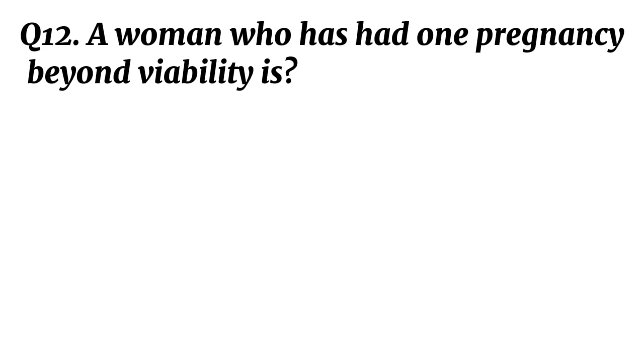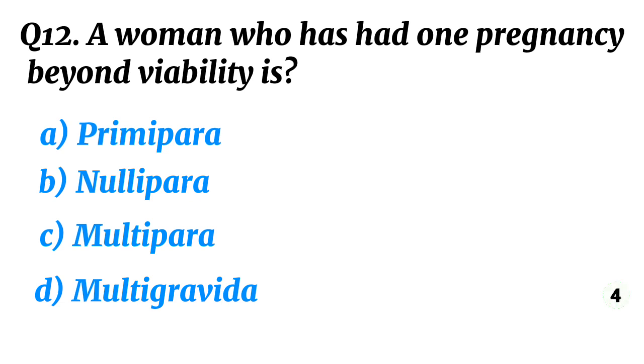Question 12. A woman who has had one pregnancy beyond viability is? Correct option A: Primipara.